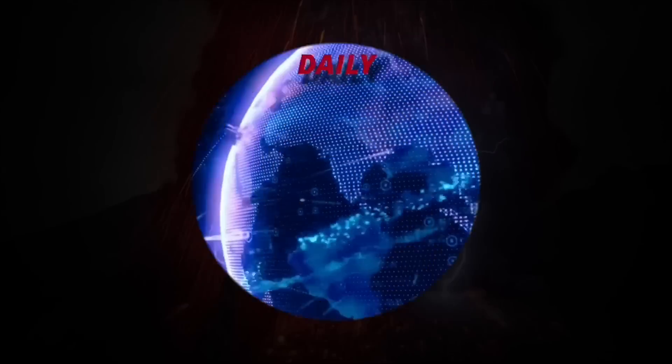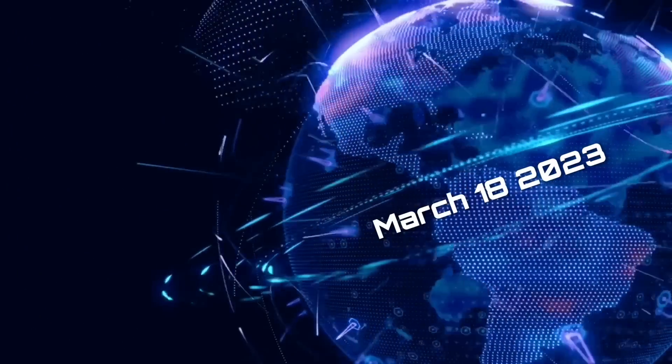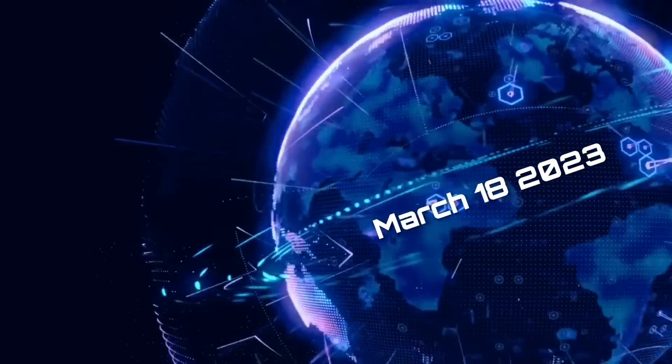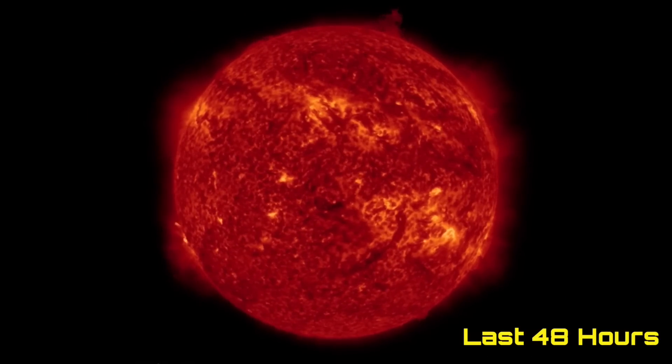Hello friends and family from around the world. This is Mike with Daily Events Worldwide, and we are on March 18th, 2023. Welcome to another surviving day on the planet. Welcome to the Daily Dew, giving you your space weather update, as well as a look at earthquakes, volcanoes, and world weather.